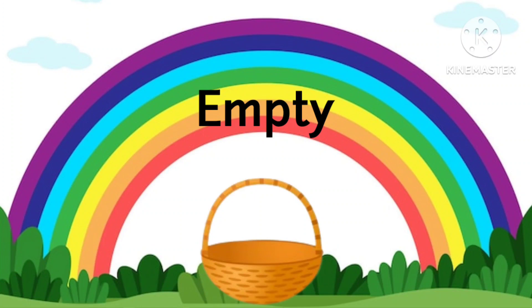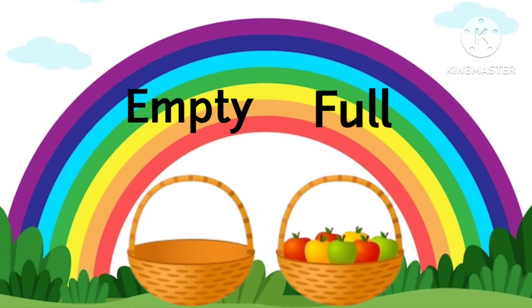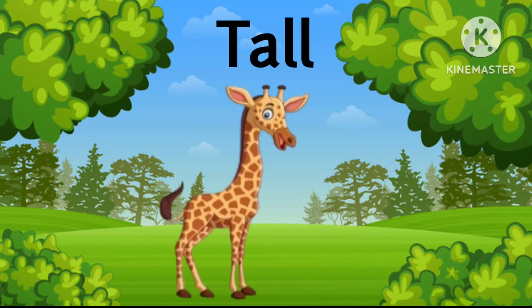This basket is empty. This basket is full. Empty and full. Giraffe is tall.